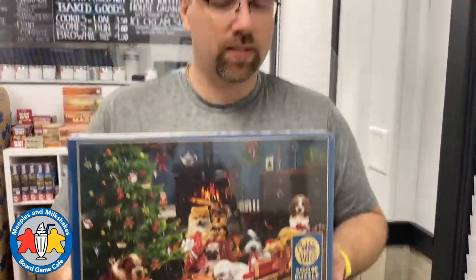Anyway, there we go — a whole bunch of puzzles. We're really glad to have another good selection, including the 275-piece ones I've been waiting a long time to get. If you're interested in puzzles, you can buy these at our website meeples.ca and we ship all across Canada. We have free shipping over certain order thresholds — check our shipping policies page for details.